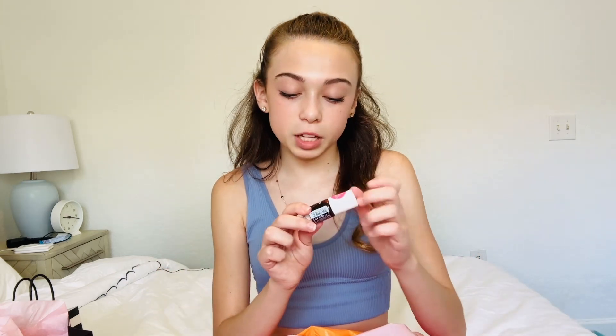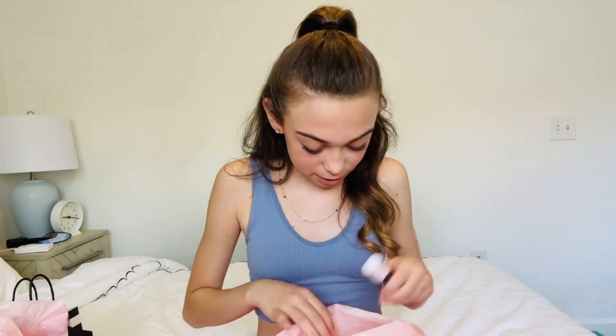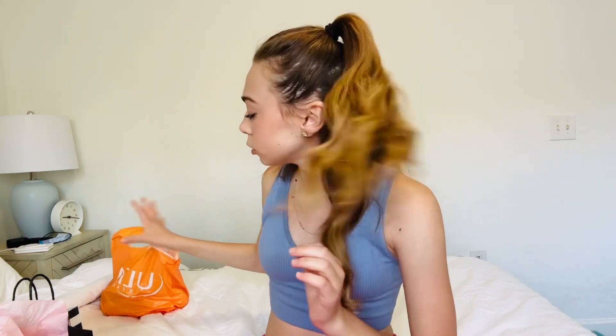Next, I got the Benetint Dupe by Essence. And I found this, and I was like, oh my god, because I just lost my Benetint, which I literally bought like two months ago. Whatever.